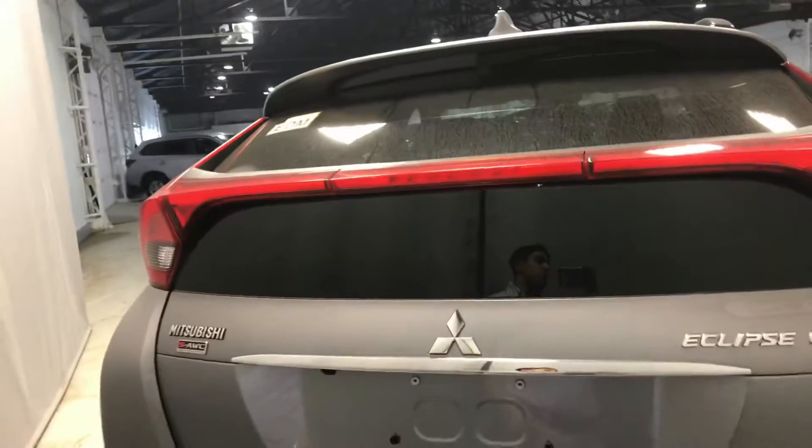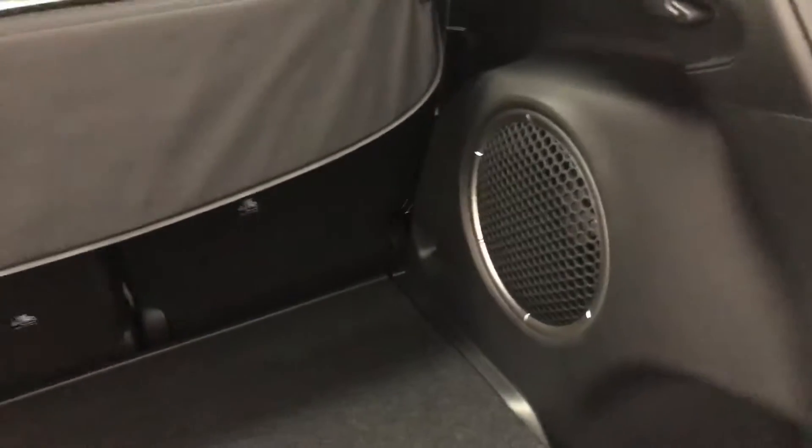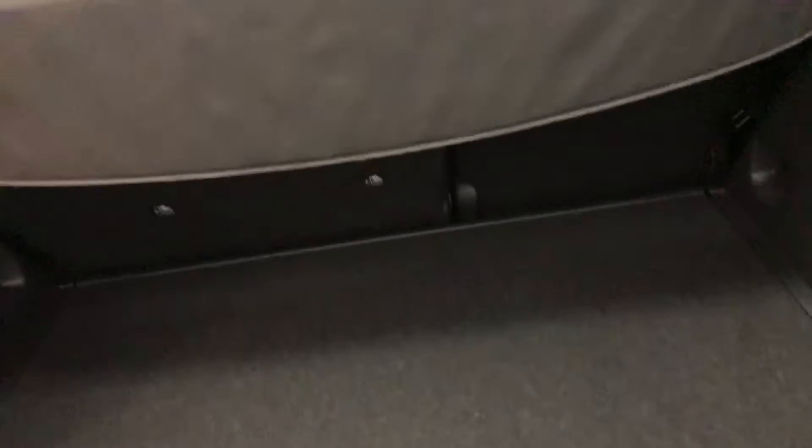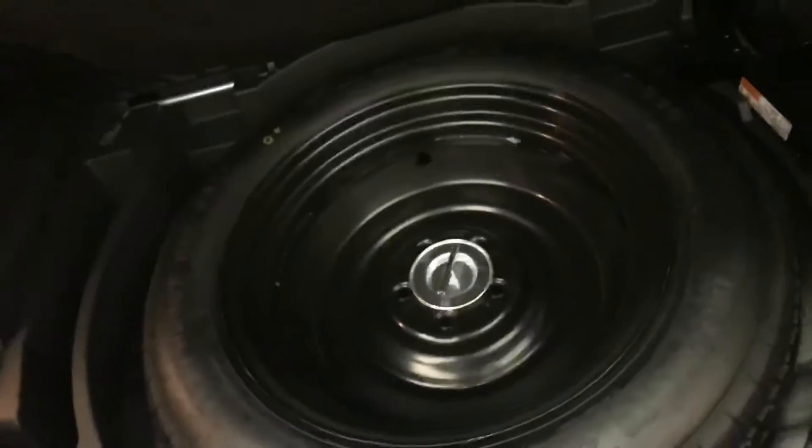The most iconic point of the Eclipse Cross is the gorgeous LED bar that runs through the back, and it actually has the wiper blade tucked into the top spoiler to help protect it from snow, rain, and ice. Lifting it up, you'll also see a nice 10-inch subwoofer because you have the upgraded Rockford Fosgate audio system. A cargo cover comes in handy so you can keep your stuff nice and hidden when you're shopping, and it pops right out. You also have lots of space along with a full-size spare — none of that tiny space-saver stuff.